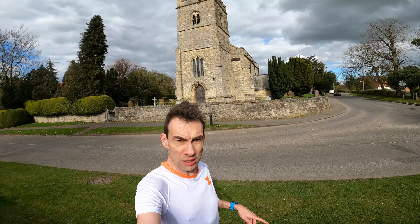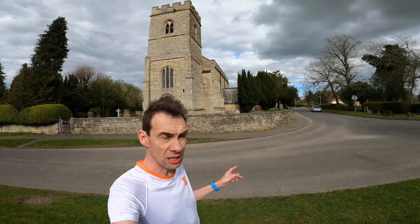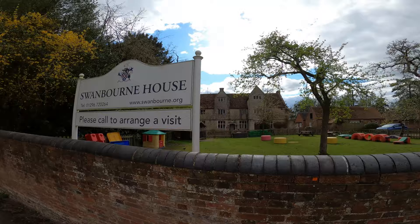Starting off from Swanbourne outside the church. Looks like a bit of a war memorial over to that side. A nice little picturesque Buckinghamshire village — we've got Swanbourne House behind us here. Physio done with Mark Booth and Lisa Webber at Body Limits, who I normally see — I'd probably recommend them. We've been seeing them for about 20 years now. Nothing particularly wrong at the moment, just a bit stiff. Good to get a bit of a loosen up, especially with the race coming up.